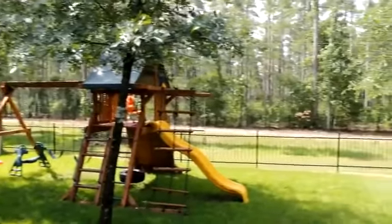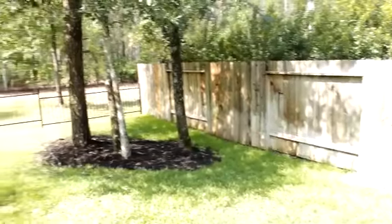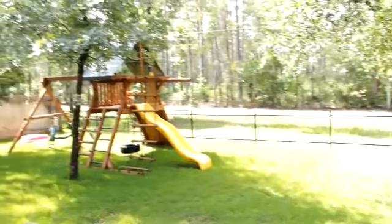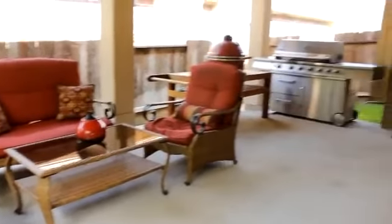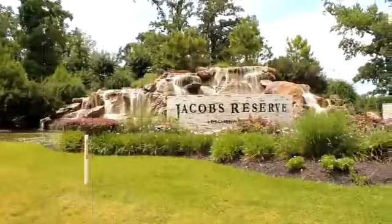Enjoy indoor and outdoor living more than ever before. This home backs up to the forest and has an iron fence. The back of the home has a covered patio with ceiling fans, which is perfect for grilling or relaxing after a long hard day at the office.